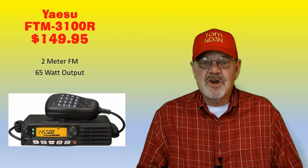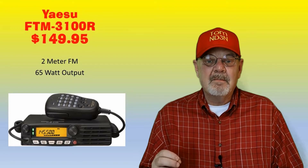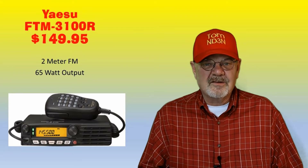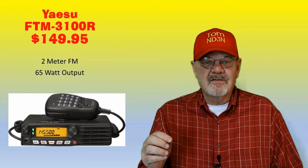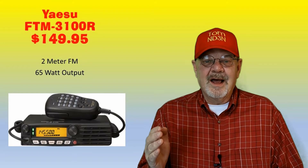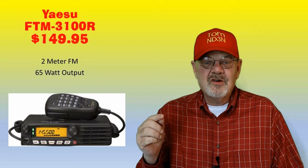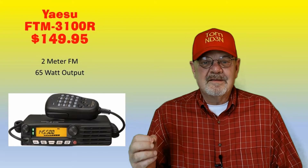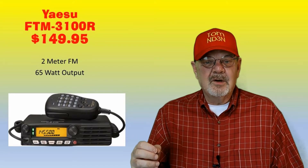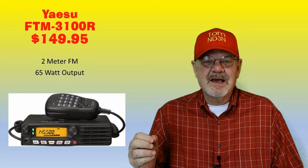The Yaesu FTM-3100R is a ruggedly built yet compact 2-meter FM mobile transceiver providing high output power of up to 65 watts. One of the distinguishing features is the front panel speaker, which delivers 3 watts of good clear audio. It has 220 alphanumeric memories, CTCSS and DCS encode/decode, and severe weather alert. It's available at HRO, DX Engineering, and Gigaparts for $149.95.